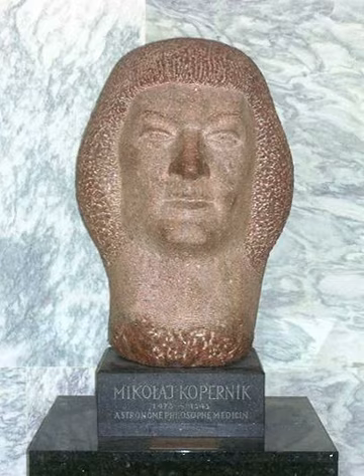The Golden Rule mosaic was a creation of Venetian artists and was based on a painting by Norman Rockwell. Depicting people of all races, religion, creed and hue, the mosaic imparts the message: 'Do unto others as you would have them do unto you.'